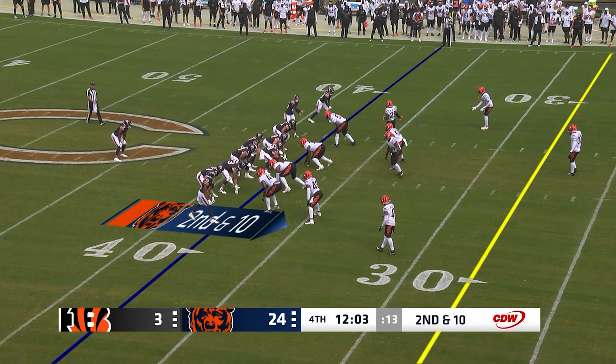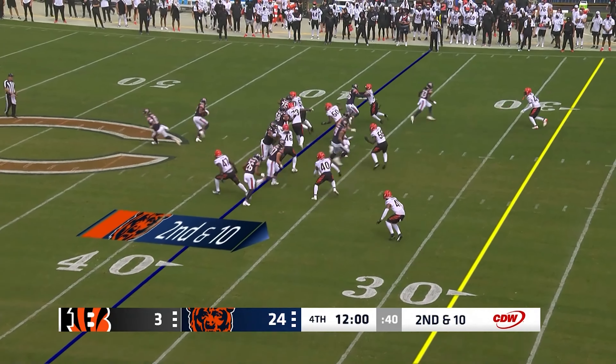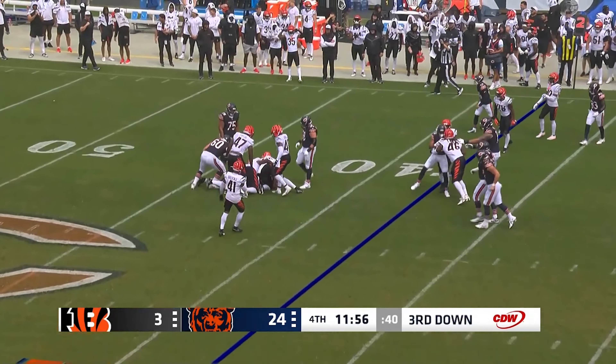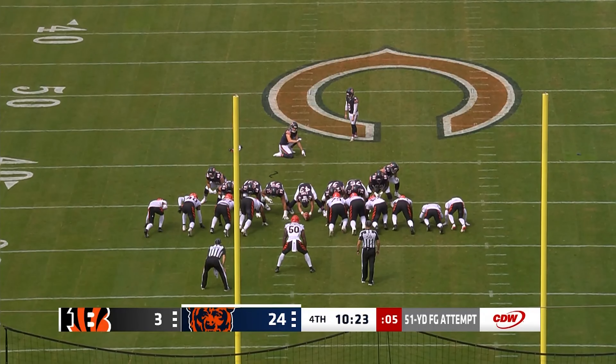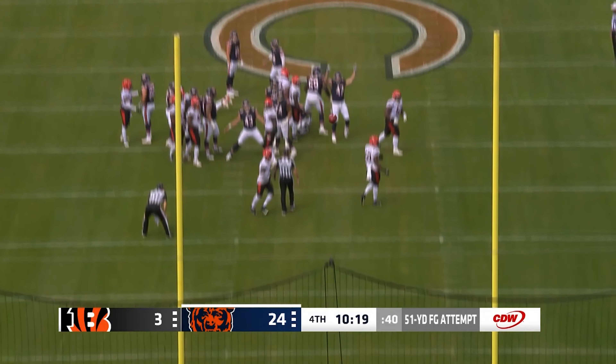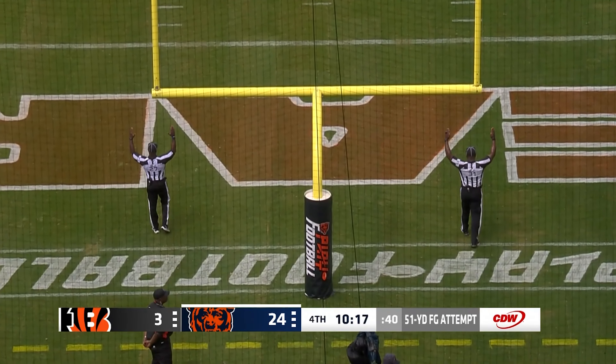On Saturday the starting offense's struggles piqued a lot of people's interest and made a lot of people worried. Ultimately, I'm not hitting the panic button yet, but I'd like to see the first string offense get the timing down with Caleb and start putting points up on the board.